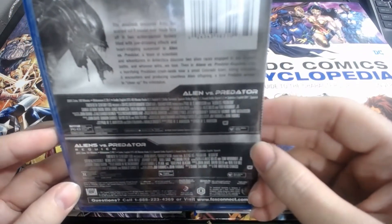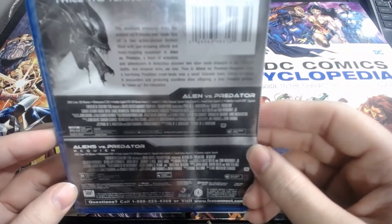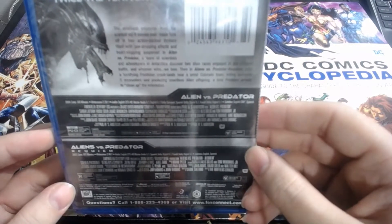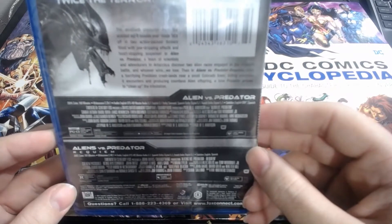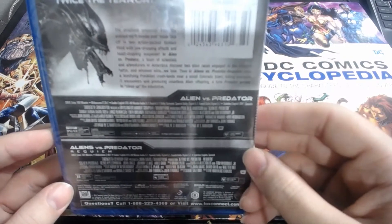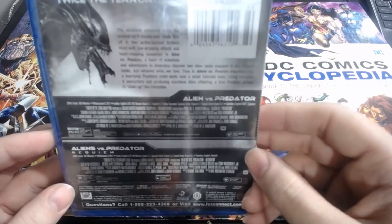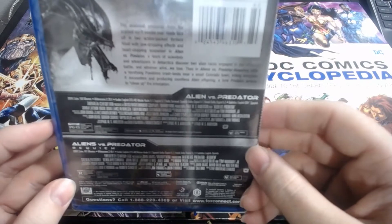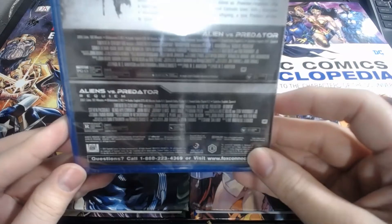Alien vs. Predator was released in 2004, it's 100 minutes — an hour and 40 minutes. It's 2.35 widescreen. Audio is English DTS-HD Master Audio 5.1, English 5.1 Dolby Surround, Spanish Dolby Digital 5.1, French Dolby Digital 5.1. Subtitles are English and Spanish. Rated PG-13, and there's also an unrated cut.